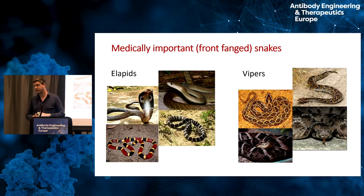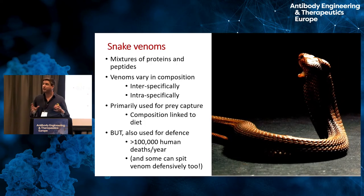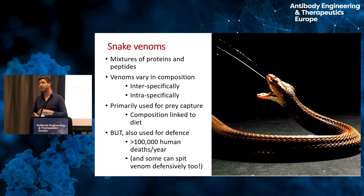There are two main groups of medically important snakes: elapids and vipers. Elapids include cobras, mambas, coral snakes, and kraits. Vipers include rattlesnakes, puff adders, and saw-scale vipers. All of these snakes have front fang venom systems that allow them to inject lots of venom very quickly, and that is predominantly why they are medically important. The venoms themselves are cocktails of proteins and peptides, as well as some organic components.